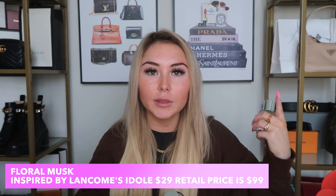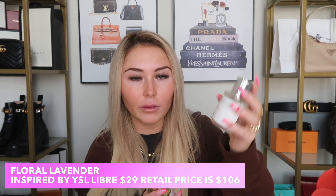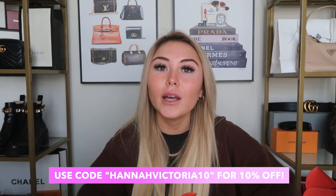The two I've been loving this month are Floral Musk and Floral Lavender — both smell amazing. I have about 20 Dossier perfumes I switch off every day, so all my bottles are still pretty full. They carry Tom Ford, Le Labo, YSL, Gucci, Chanel, and so many more. Check out Dossier's website in the description box and use my discount code HANNAHVICTORIA10 for 10% off. Thanks to Dossier for partnering on this portion of the video!